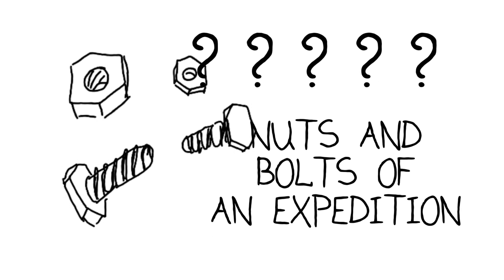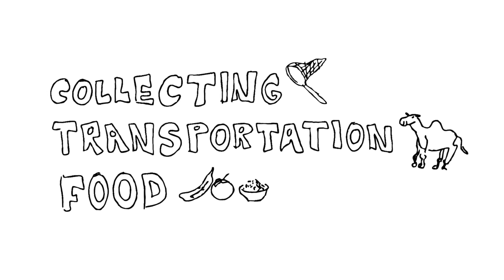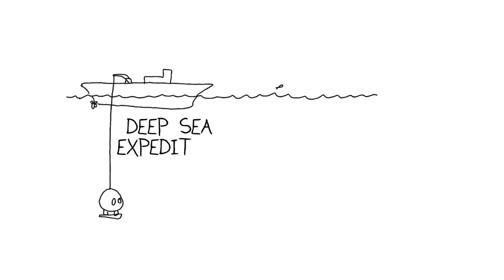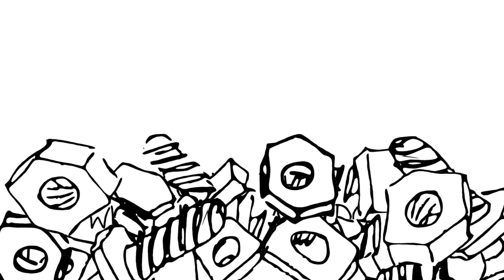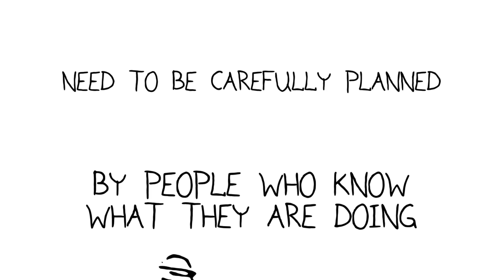So what goes into the nuts and bolts of an expedition? What equipment do you need? What are the best methods for collecting the specimens? What type of transportation and how much food are you going to need? The nuts and bolts of different types of expeditions are like the nuts and bolts of different car models — one type of car is going to have different nuts and bolts than another. The nuts and bolts for a deep-sea expedition will be different from those of a shallow water expedition or a terrestrial expedition, and all of those have to be very carefully planned by people who know what they're doing.